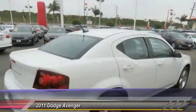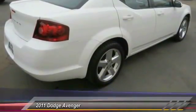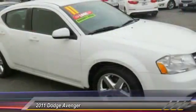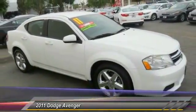Here are some of this vehicle's great options: traction control, dual airbags, air conditioning, front power steering, four-wheel disc brakes, center armrest, compass, power windows, rear window defroster, CD player.